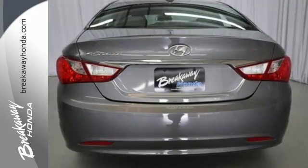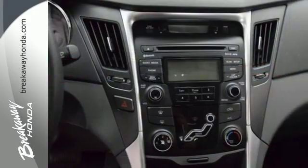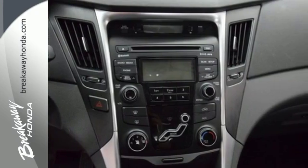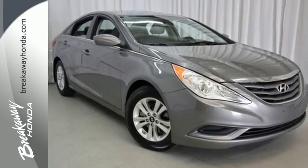Among its many standard features are multiple airbags, brake assist, and a security system for your peace of mind. Convenience is a bond with the heated mirrors, power locks and windows, cruise control, and an emergency communication system.